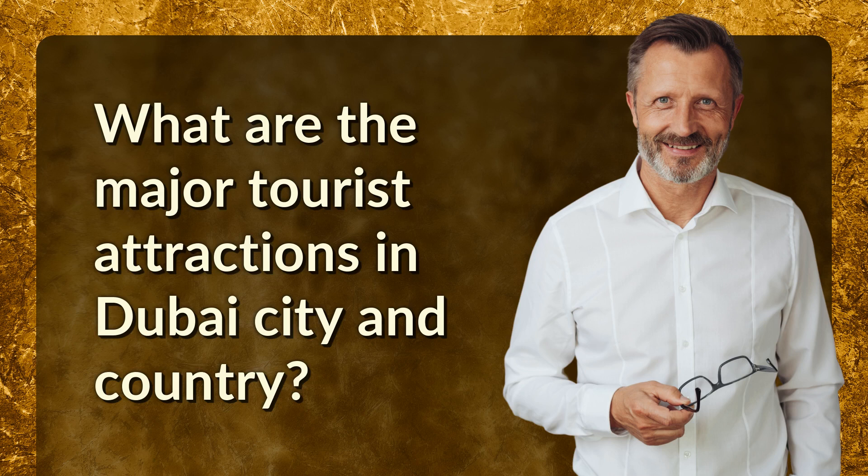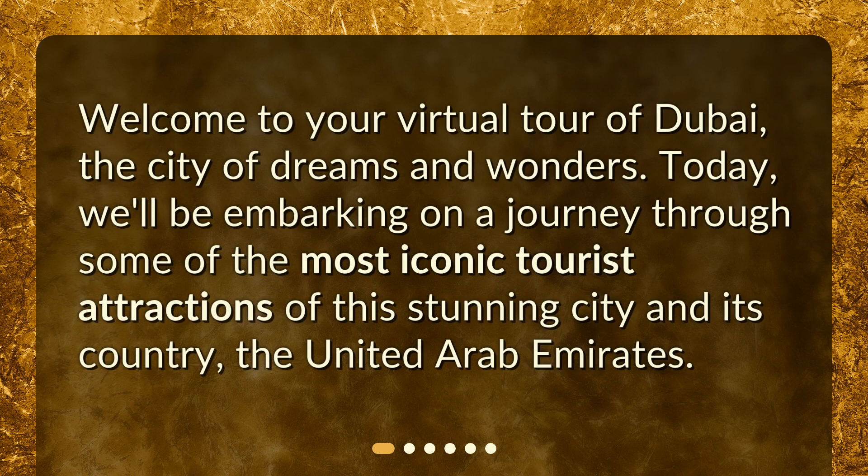Welcome to your virtual tour of Dubai, the city of dreams and wonders. Today, we'll be embarking on a journey through some of the most iconic tourist attractions of this stunning city and its country, the United Arab Emirates.